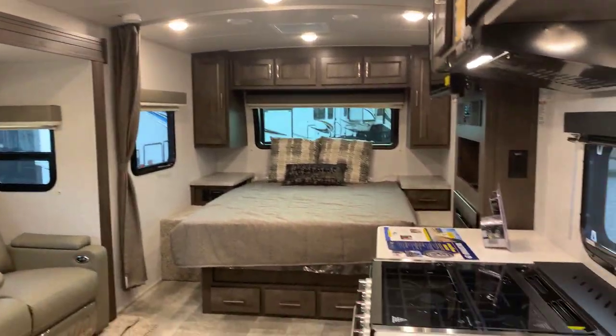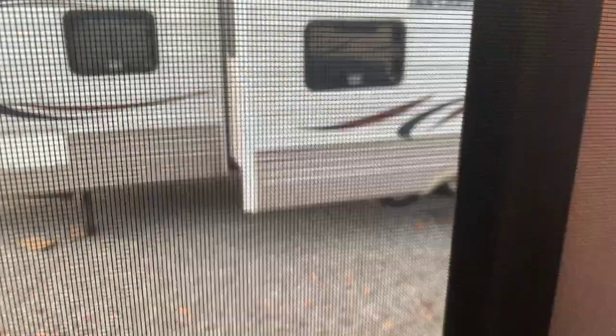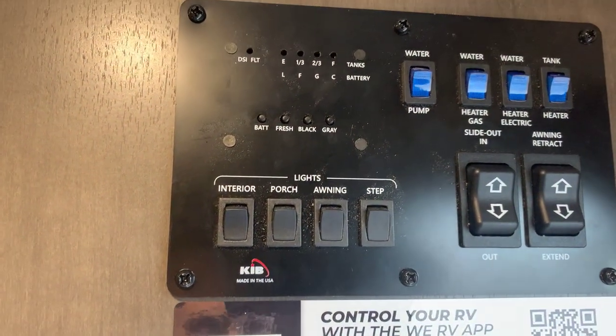That's the interior of this unit. Going outside — but first, some of you like to see the control panel. I'll do that — you can pause it and look. Here is the control panel.